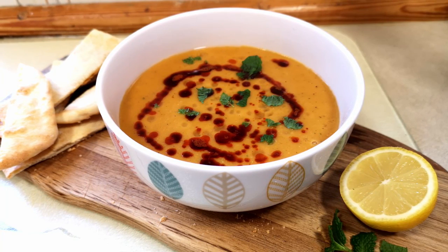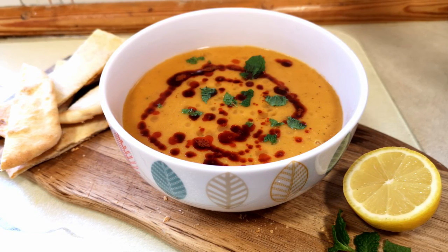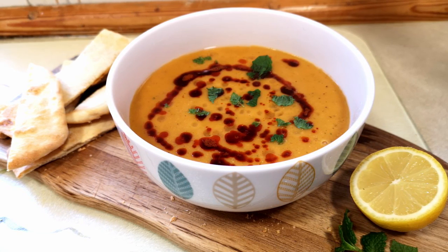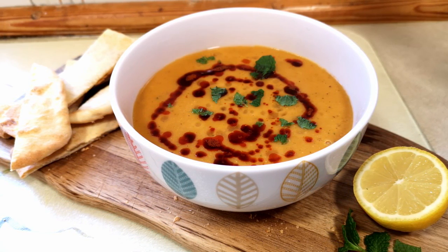Today I'm going to try to make a lentil soup that I enjoyed in a Turkish-owned cafe a few years ago. As I remember, it was a lovely, velvety, rich orange-red soup, spiced with chilli, cumin and mint.